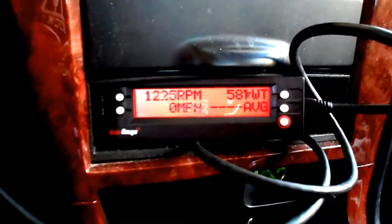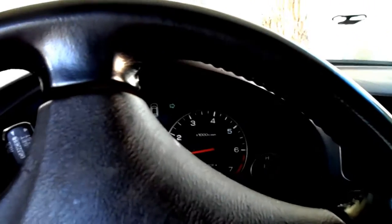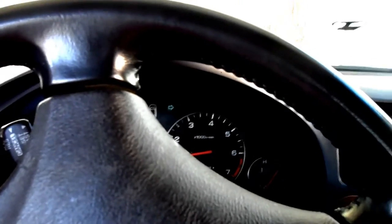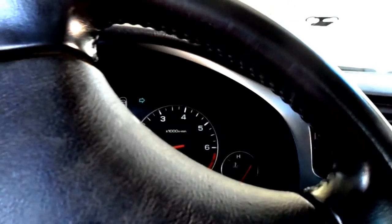Yep, it is cold. I'm not going to take the engine over 3,000 RPM until it's been warmed up and everything gets happy — that's about four miles of driving. Getting ready to head out and do some shopping, I'll come back later.